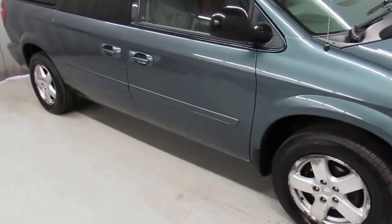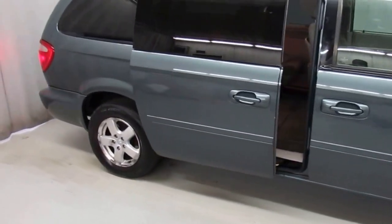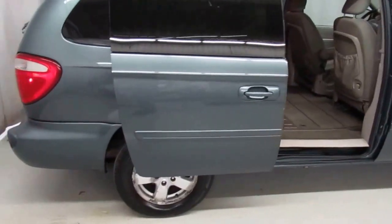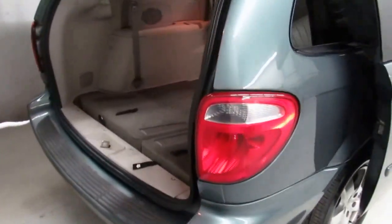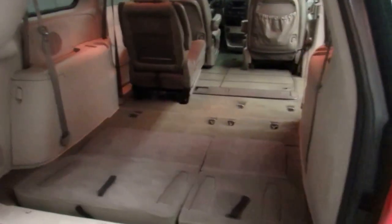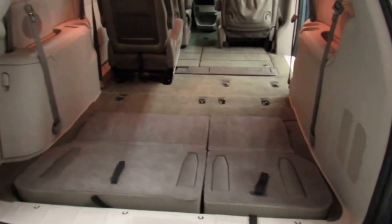It has dual power rear sliding doors. She's also got a power liftgate as well. Three rows of seating with full stow and go action — this thing can comfortably house a small army.